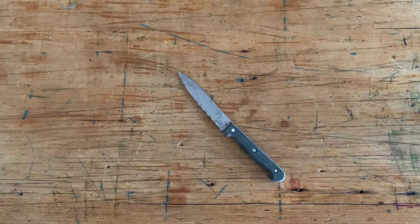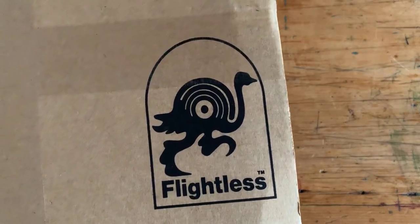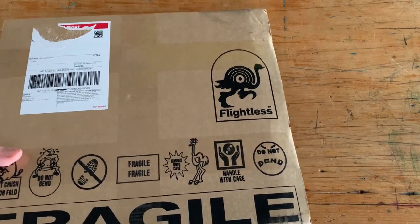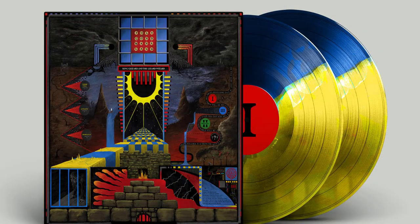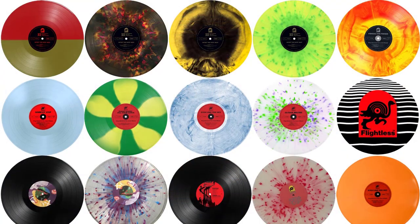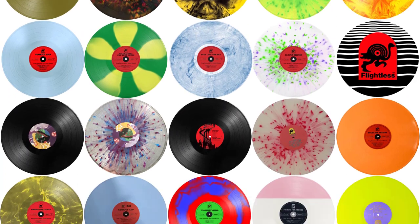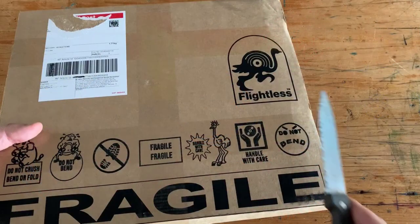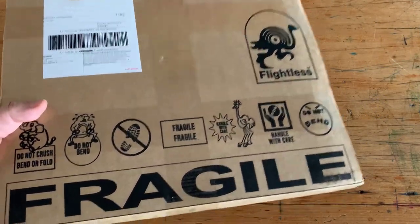Hello vinyl maniacs, it's Nate for the Vinyl Guide podcast. I'm doing another vinyl unboxing video today, this one from one of my favorite record labels, Flightless Records. Flightless Records is a record label out of Melbourne, Australia, best known for the band King Gizzard and the Lizard Wizard, but there are also other artists like Tropical Storm, Babe Rainbow, and Grace Cummings.